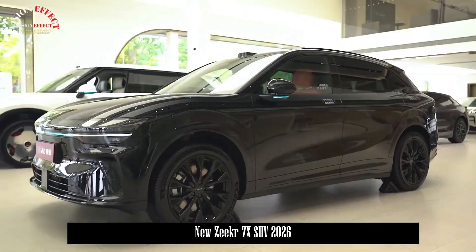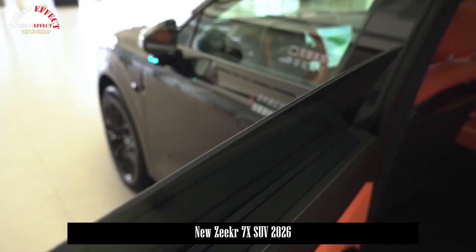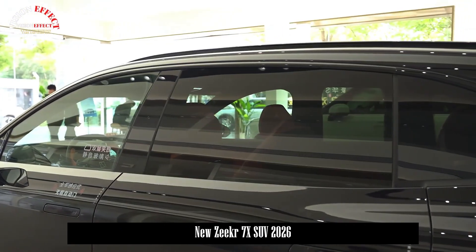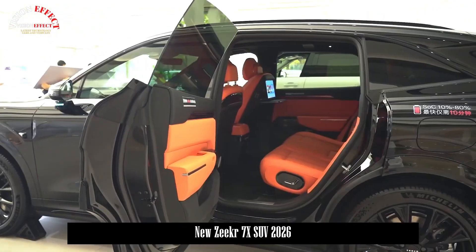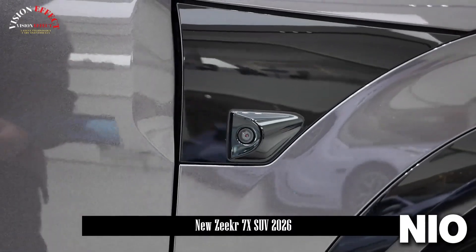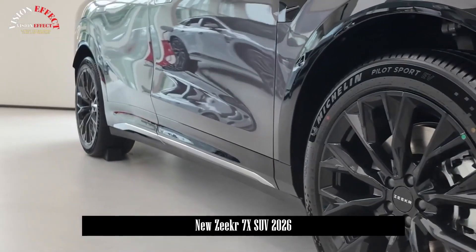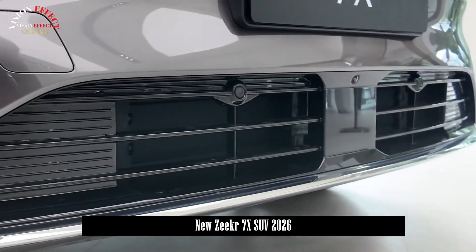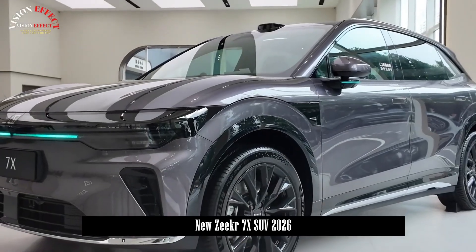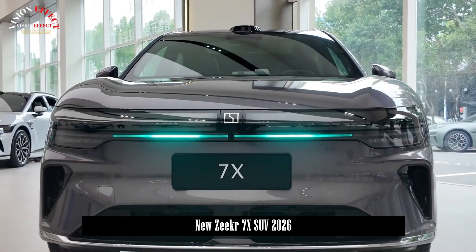This car isn't just another EV — it's a statement. It's proof that the global automotive balance is shifting. Ten years ago, people laughed at the idea of Chinese luxury cars. Today, companies like ZKIR, BYD, NIO, and XPeng are setting the pace for innovation — faster, smarter, more adaptable than legacy giants. The 7X is the physical embodiment of that shift: a car that screams confidence, precision, and progress.